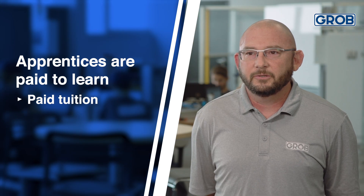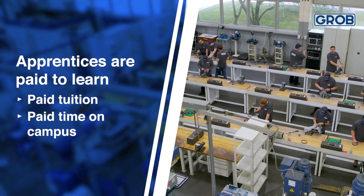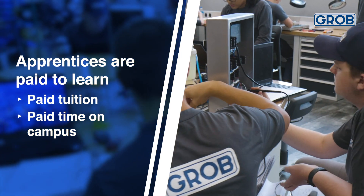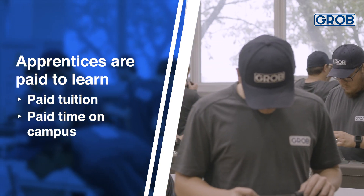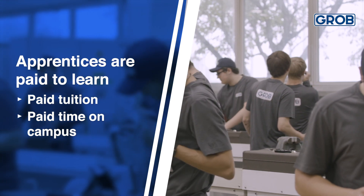Our apprentices also get a company-paid associate's degree in an engineering technology program through Rhodes State College in Lima. The only expense to the students is the cost of their books and transportation. We also pay the students to go to college — whether they spend a half day or a full day at school, they get paid for an entire work day. That is two days a week at Rhodes and three days a week with us doing the hands-on portion of their training.